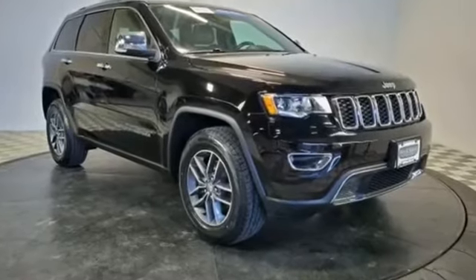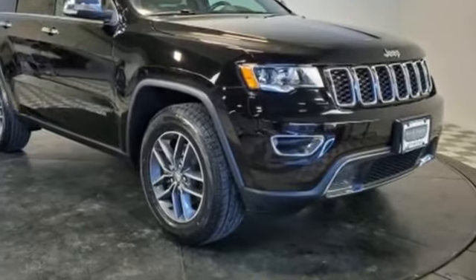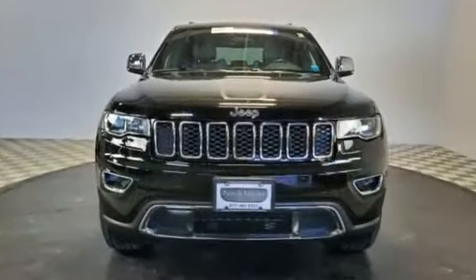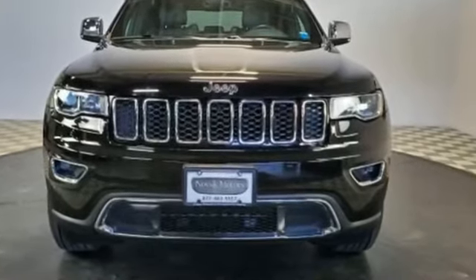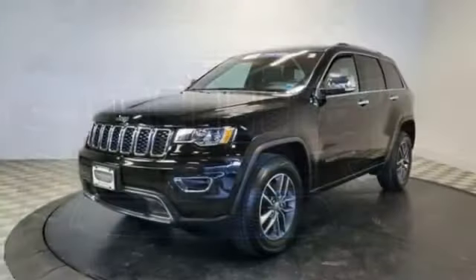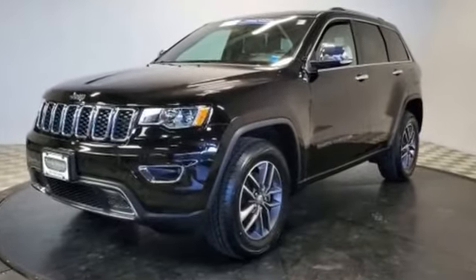2017 Jeep Grand Cherokee with less than 18,000 miles on the odometer. This SUV offers space as well as power and performance, along with tons of features such as side view mirrors with turn signals.